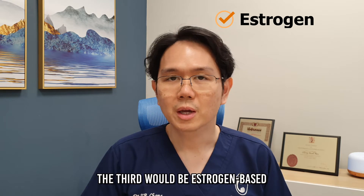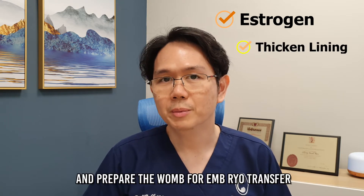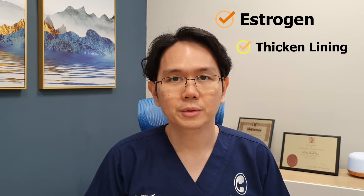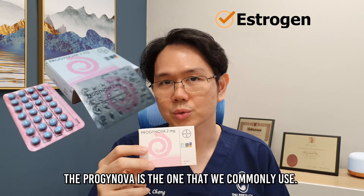The third would be estrogen-based, used primarily to thicken and prepare the womb for embryo transfer, especially after an IVF. Progynova is the one that we commonly use.